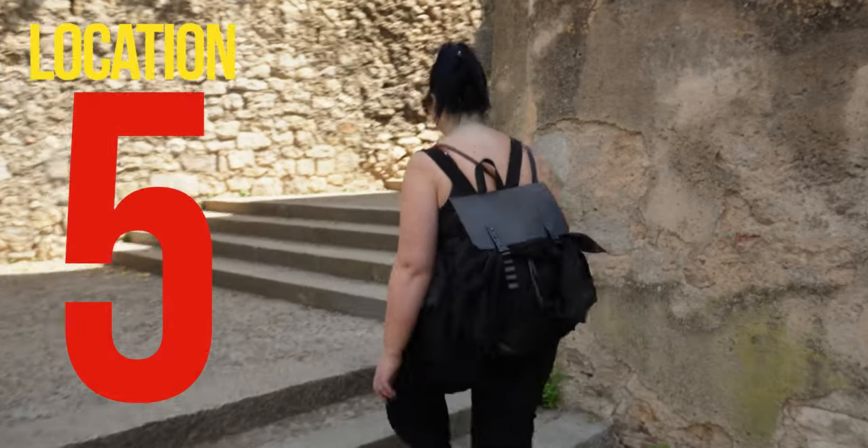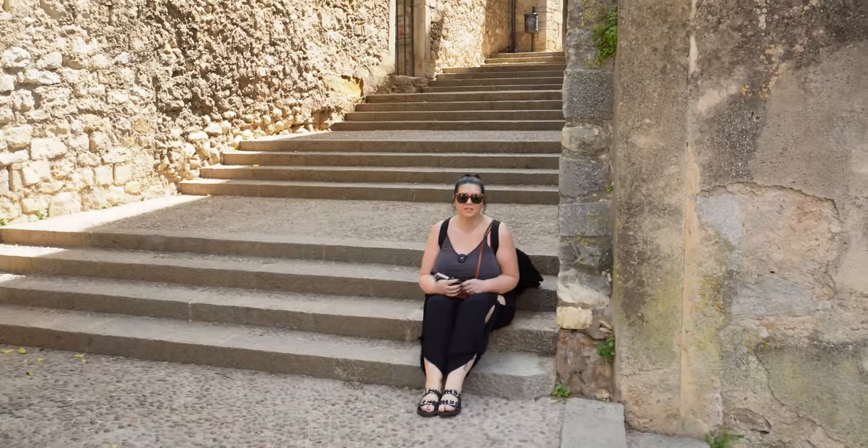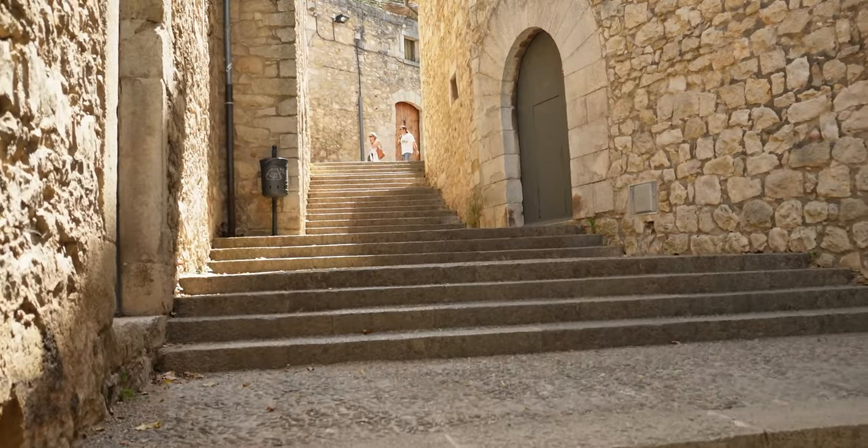At the beginning of season six, Arya Stark is blind and begging on the streets of Braavos. Game of Thrones filming location number five.